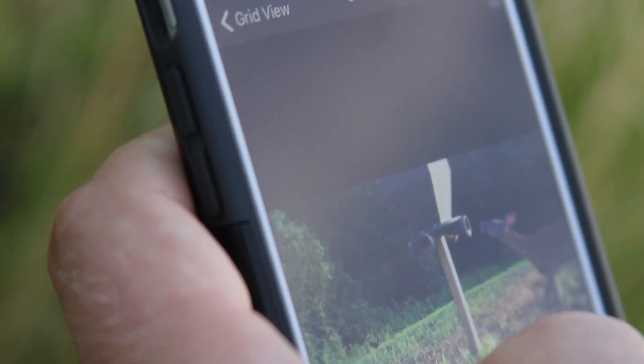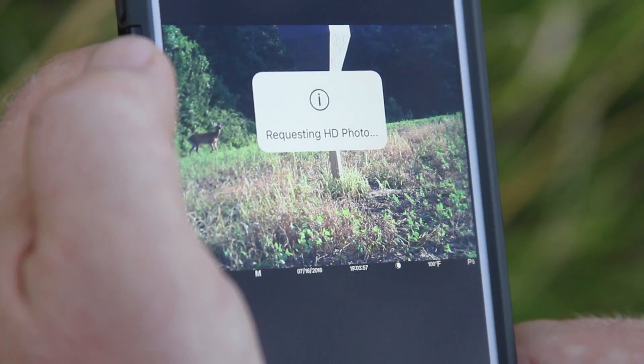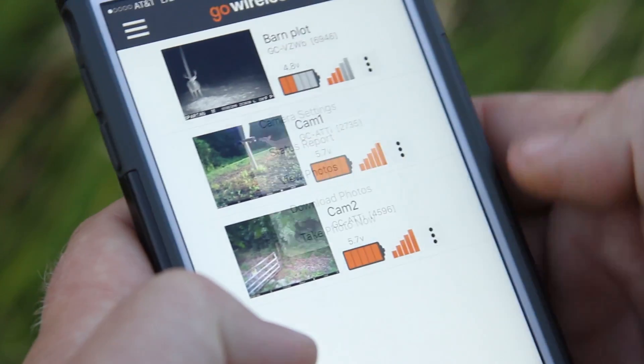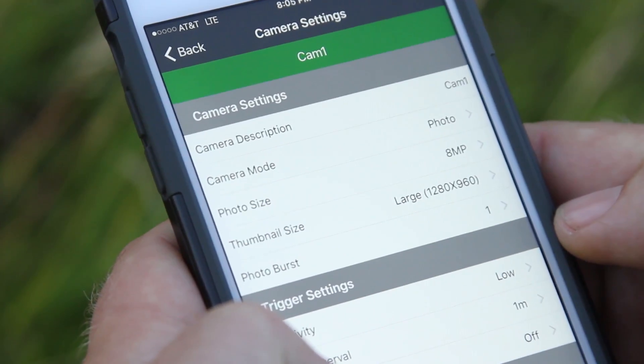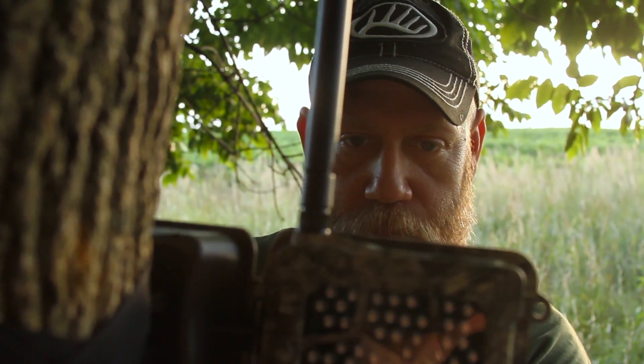That application allows you to do a world of things: download high-resolution images, delete images, change the settings on your camera — pretty much anything you can do at the camera you can do remotely through that Go Wireless premium account. It's worth every penny.